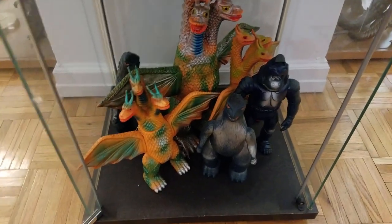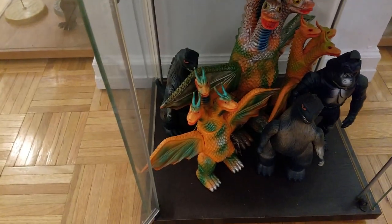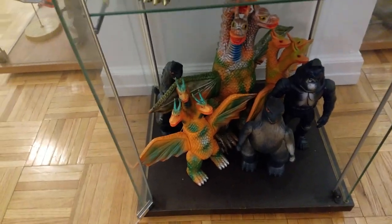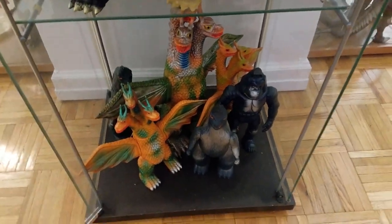My only shelf of vintage — I wish I had more. This is the Bullmark Godzilla all the way in the back, Marathon in front, the original Bullmark King Ghidorah, and then the Bandai Rishu, Giant King Ghidorah from Bullmark, and Bullmark Mechanicom.